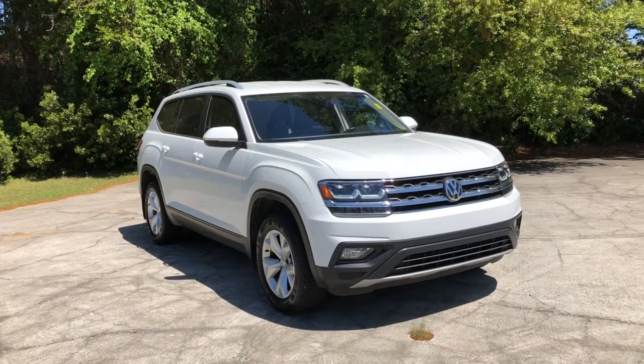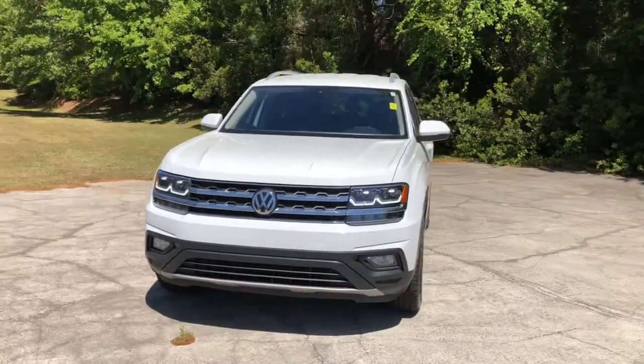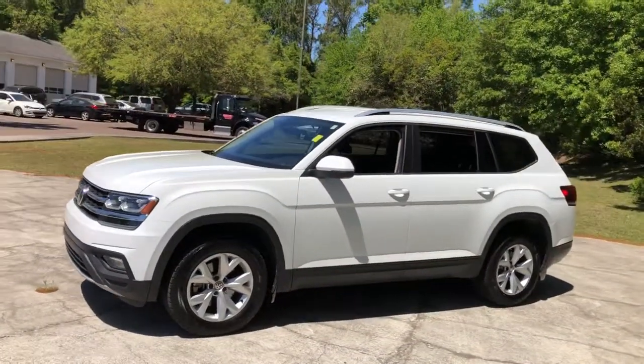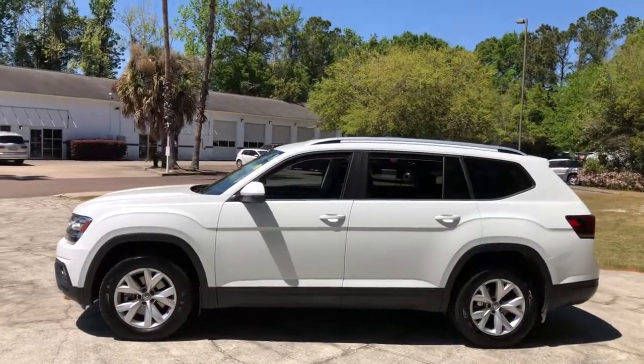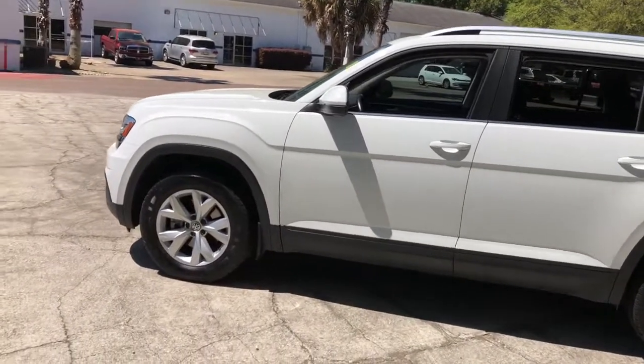You're gonna love the 2018 Volkswagen Atlas. This vehicle is an outstanding buy with fewer than 90,000 miles on the odometer. Take a tour of this spacious, comfortable Volkswagen Atlas, the midsize SUV that offers your family a world of convenience and capability.